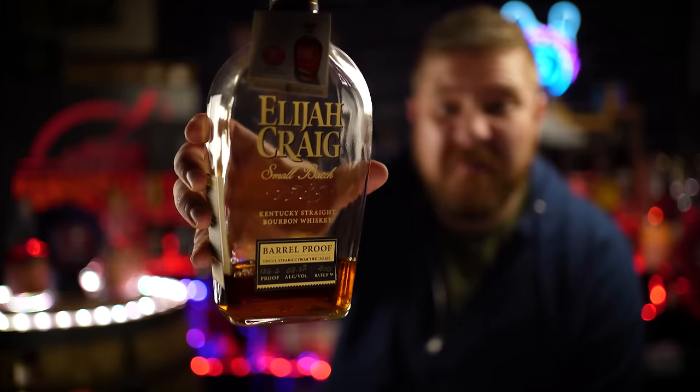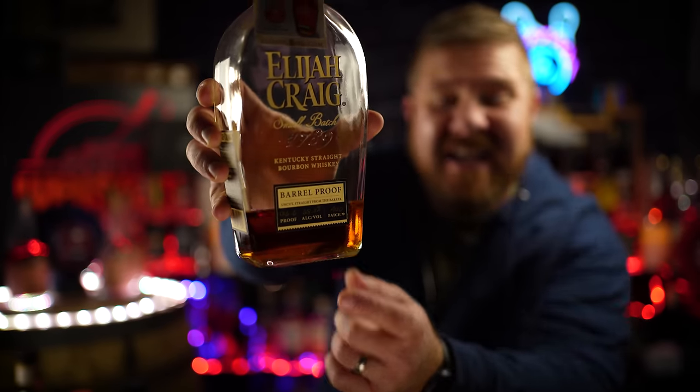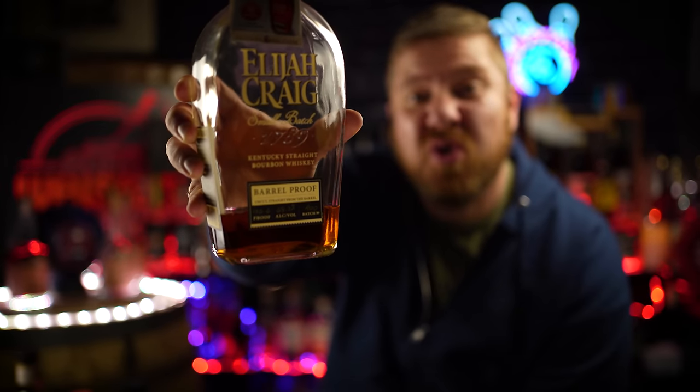First on my list is any Elijah Craig Barrel Proof that has a batch on it that is C920 or earlier. By earlier, I mean C920, B520, A120, C119, B519, A119, C918, or the older pirate-style bottles that look like they're stashed in a pirate's chest.